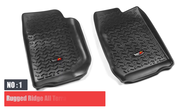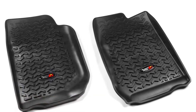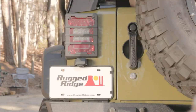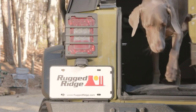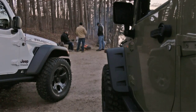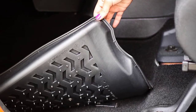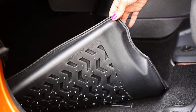Number 1: Rugged Ridge All-Terrain Floor Liners. Using state-of-the-art technology, these floor mats are manufactured with an accurate, customized fit for Jeep models all the way back to the CJ5 series, along with truck floor mats for some Chevrolet, Ford, Dodge, Ram, GMC, and Toyota models. There are also universal fit rectangular mats, which we recommend only for rear seats.